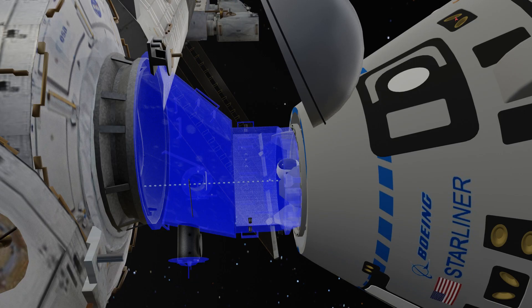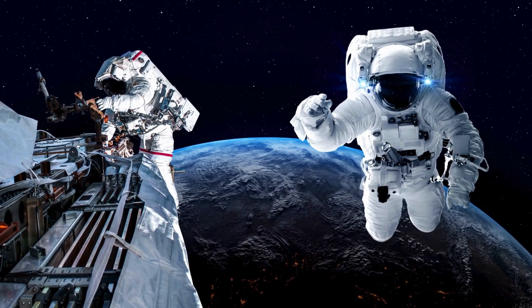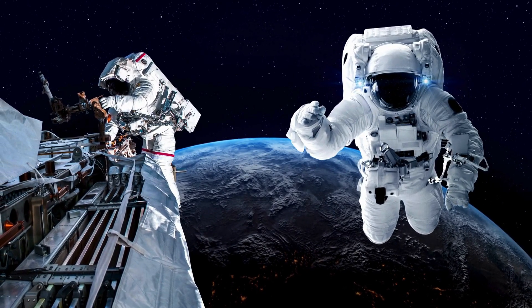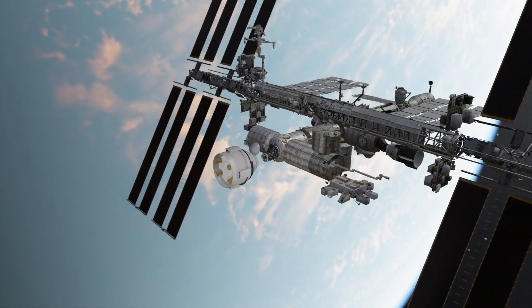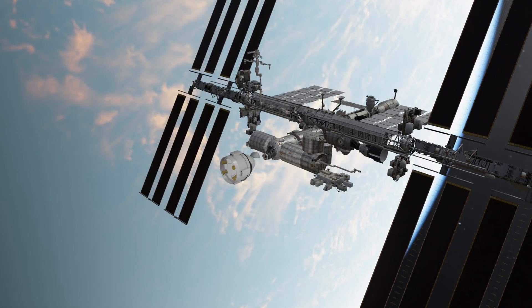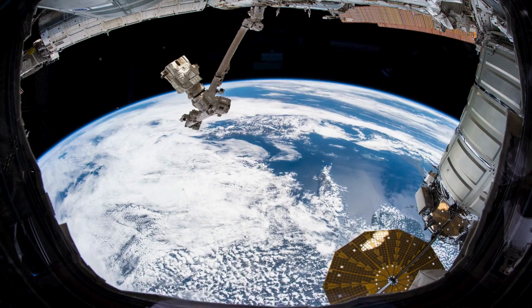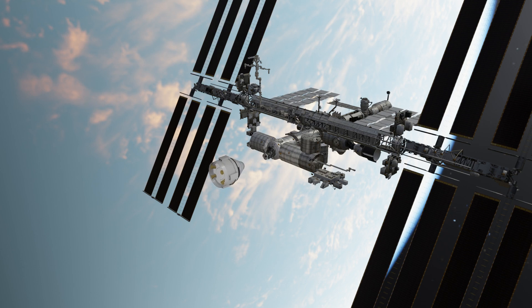Just as astronauts enter the ISS, there is also a specific process for returning to Earth. Initially, Sunita Williams and Butch Wilmore were supposed to stay on the ISS for just seven days. They assumed that the Starliner capsule would be repaired at the station, but unfortunately that wasn't possible. As a result, NASA decided to send the capsule back to Earth without any crew on board, leaving Sunita Williams and Butch Wilmore stranded on the ISS, turning their seven-day mission into a nine-month-long stay in space.